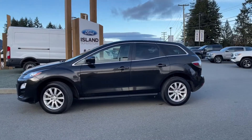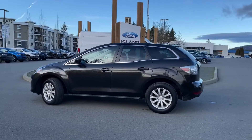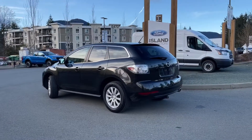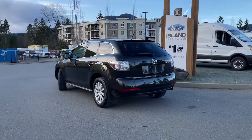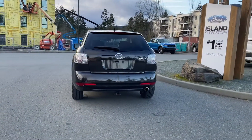It has a 2.5 liter four-cylinder engine paired with an automatic transmission and it's front-wheel drive. It also has air conditioning, satellite radio, and it's really easy to get into this vehicle and take it out on a test drive. You can book that online at islandford.ca.